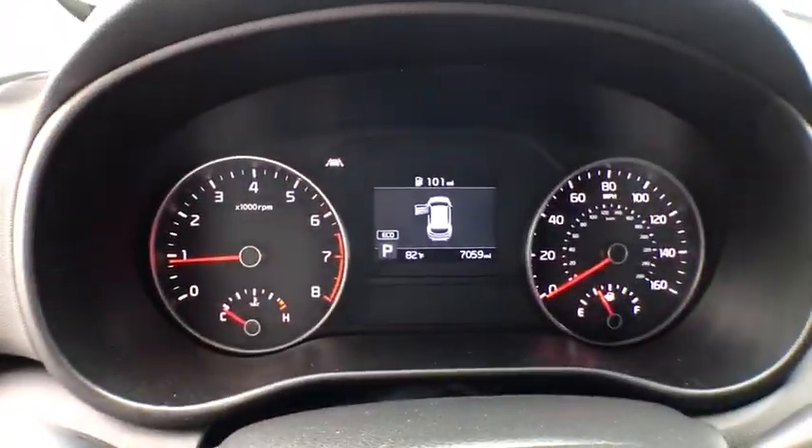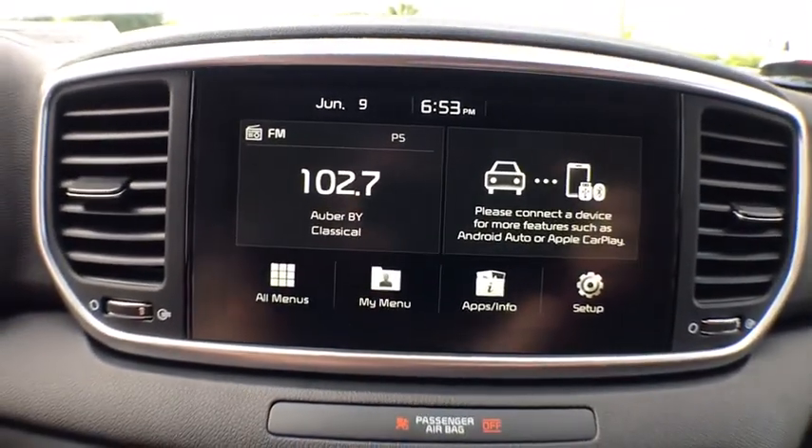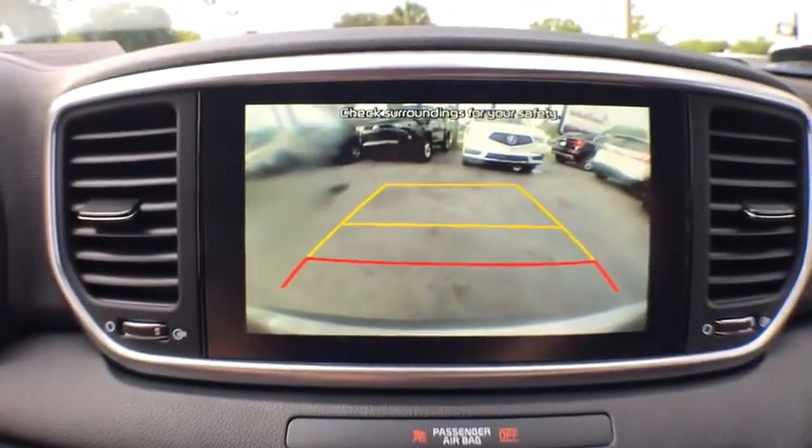Security system, side airbags, fog lights, tachometer, sport package, carpeted floor mats, center console, daytime running lights.